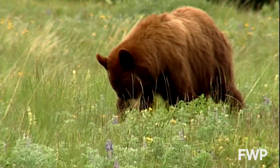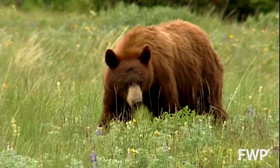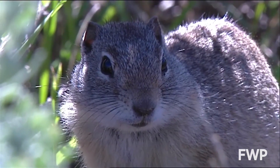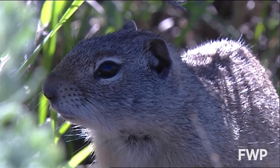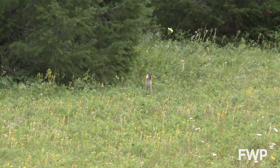They may be directly feeding on plants such as Western Spring Beauty, Glacier Lily, or Biscuit Root among many others, or they could be feeding on small mammals like pocket gophers or ground squirrels — those animals themselves or the food that those animals are caching or storing.